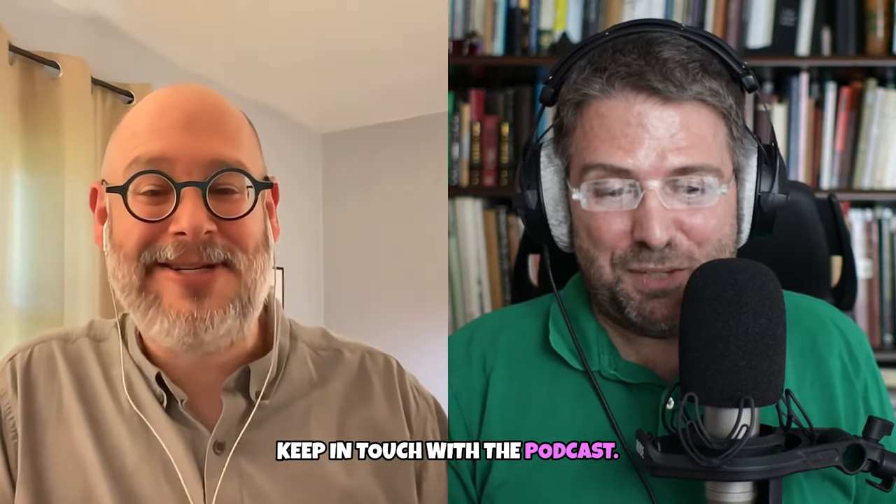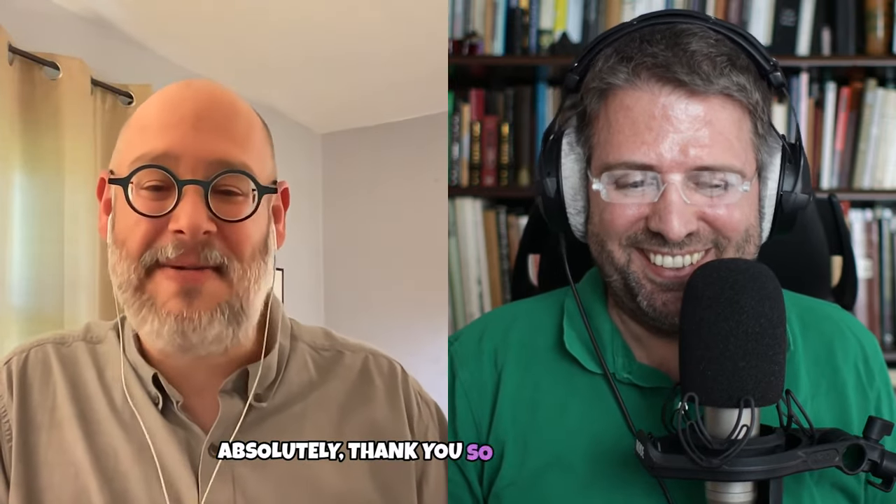Thank you so much. Keep in touch with the podcast — it's fantastic to have this conversation with you. Absolutely. Thank you so much for having me on. It was great.